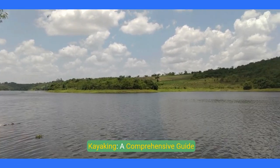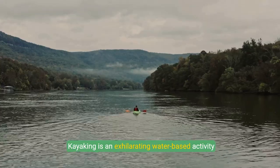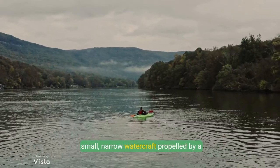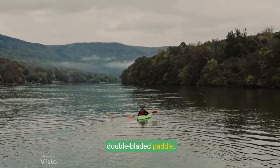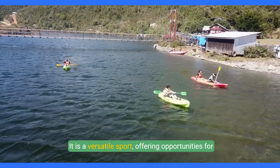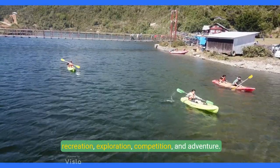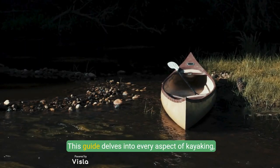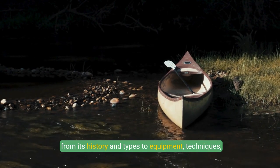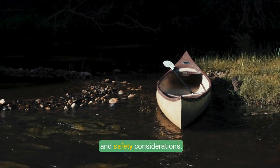Kayaking: a comprehensive guide. Kayaking is an exhilarating water-based activity that involves navigating through water using a small, narrow watercraft propelled by a double-bladed paddle. It is a versatile sport, offering opportunities for recreation, exploration, competition, and adventure. This guide delves into every aspect of kayaking, from its history and types, to equipment, techniques, and safety considerations.